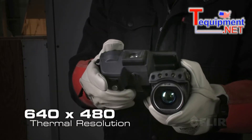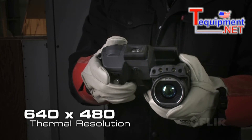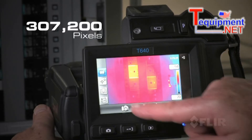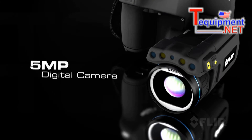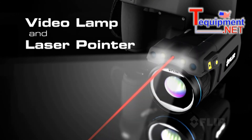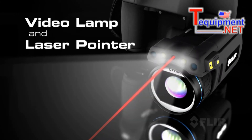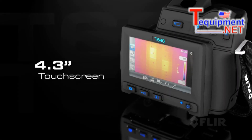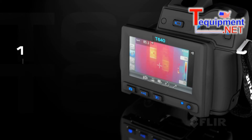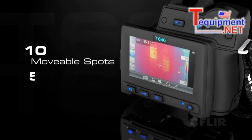Featuring the best IR detector in its class for outstanding vivid images and detailed accurate temperature measurements, plus a 5-megapixel digital camera for clearer corresponding visible light pictures. Check out the new larger touchscreen that puts plenty of tools right at your fingertips to fine-tune images and radiometric data.